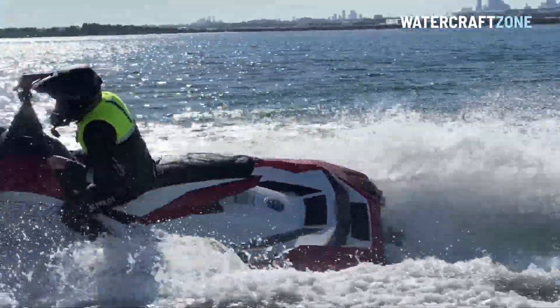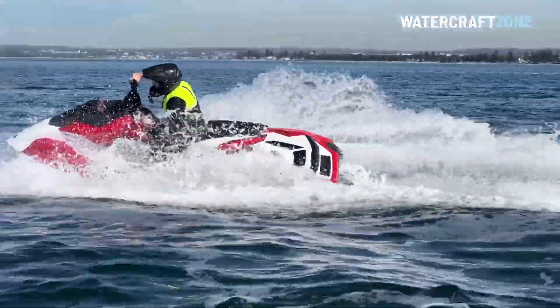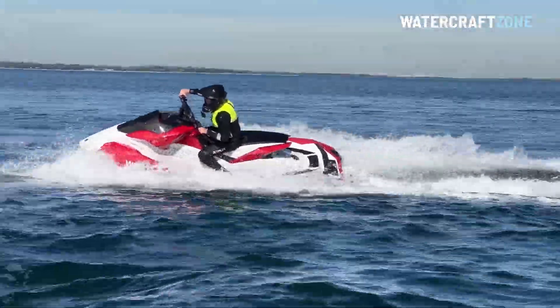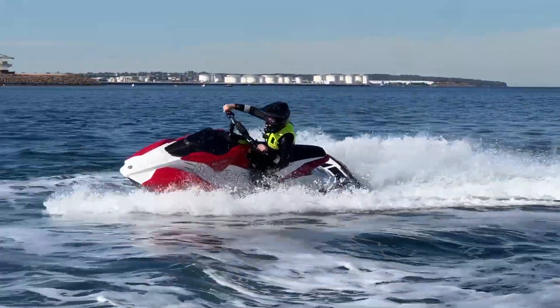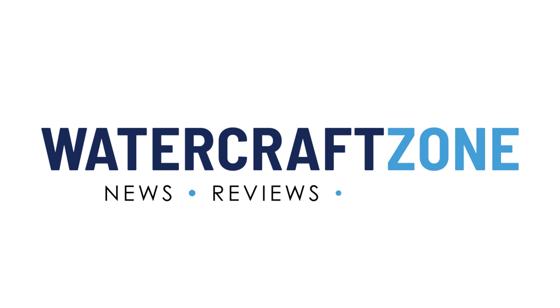Go to watercraftzone.com.au to read the full review and get all the latest jet ski news. Please hit like if you've enjoyed this video, and subscribe to this channel so we can grow our jet ski community and make sure you don't miss any future updates.